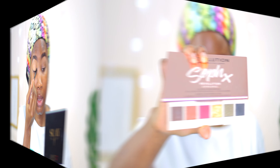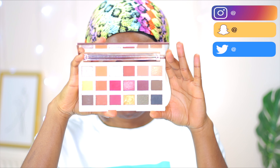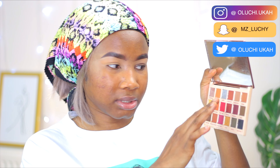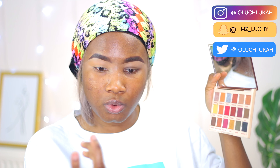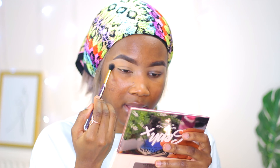For today's palette, I'll be using the Makeup Revolution Sophia X palette. If you are not into all the colorful ones — like the blues and yellows — then this palette is for you. It's more of a neutral palette. I'm going to take this shade and just apply that.